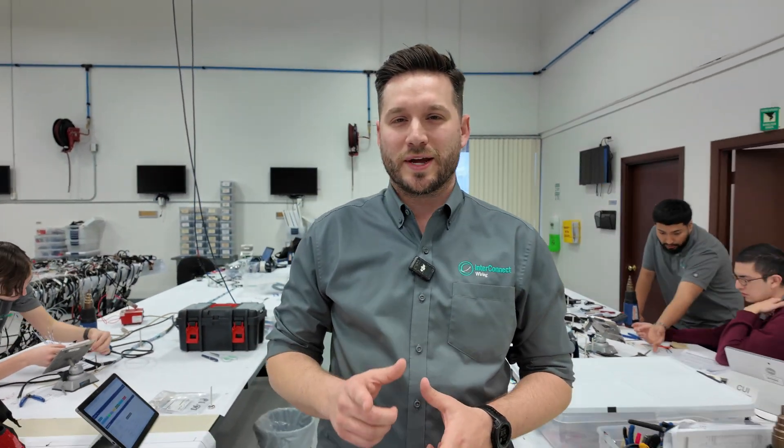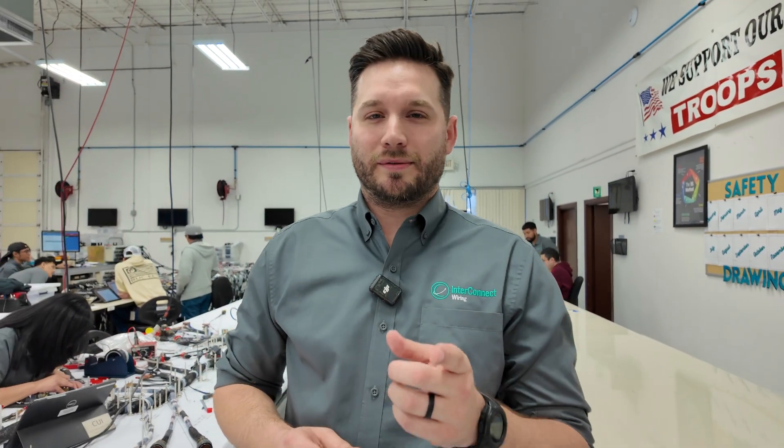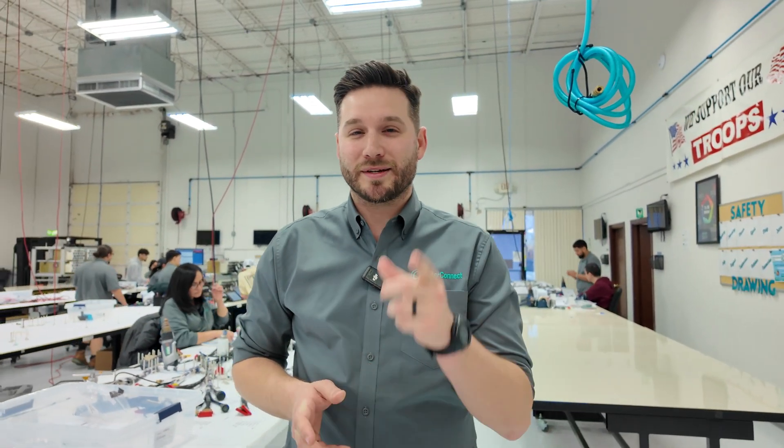From production to engineering and sales, every department plays a vital role here at Interconnect Wiring in supporting the Warfighter and F-16s globally worldwide. That's why we're the number one trusted wiring harness and cockpit panel supplier in the world. Thanks for watching. Be sure to check out our website for more future vlogs, blogs, and updates, and hit that like and subscribe button.